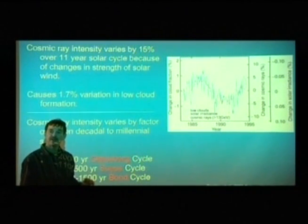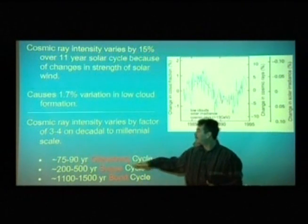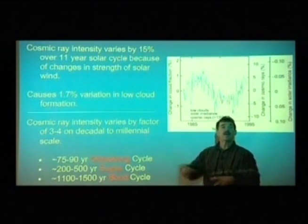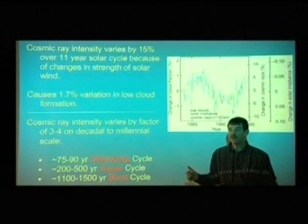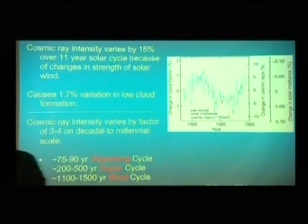That's the 11-year sunspot cycle. But as we ramp up to larger sunspot cycles — the Gleisberg cycle, the Seuss cycle, and so on — the variation is by a factor of 3 to 4. So we end up with a massive change in the percentage of cloud formation over these longer solar cycles, which can have a profound impact on climate, not just relatively minor impacts.